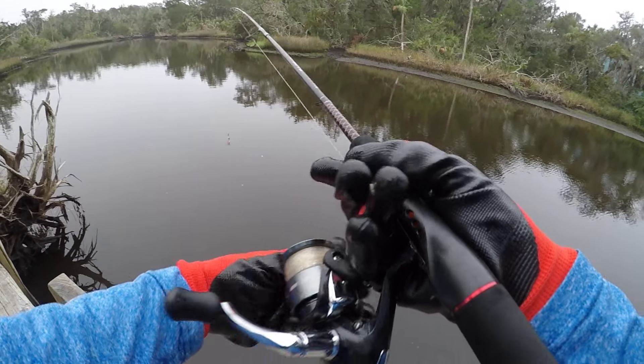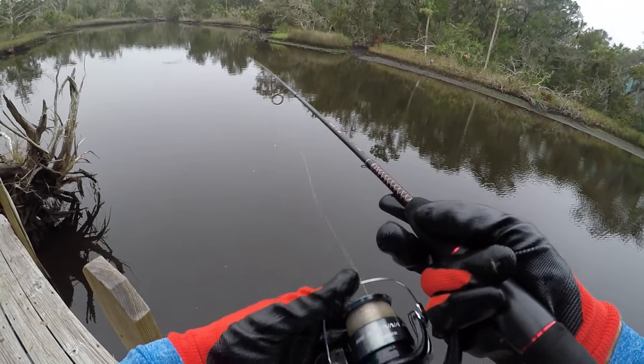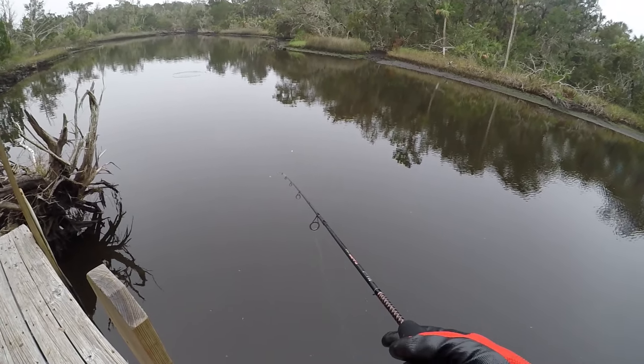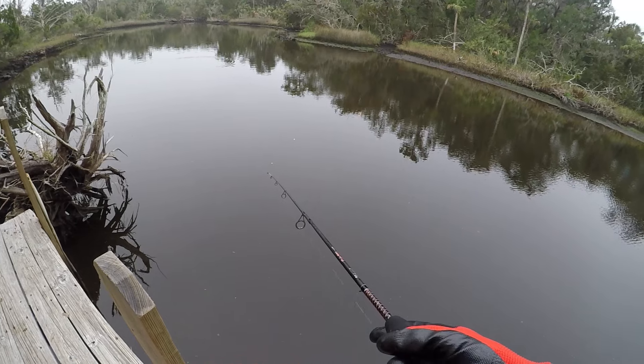Fishing in Mason Creek in Homelessness of Florida today with frozen shrimp. Let's see if we can't catch the saltwater fish. They are tough to catch because they have small mouths, these guys.